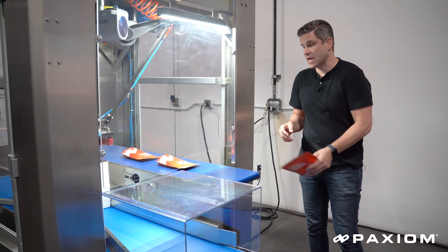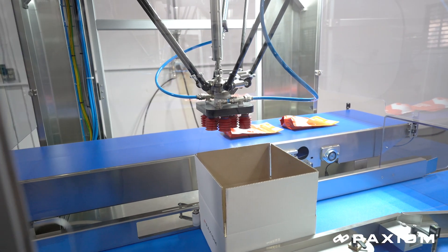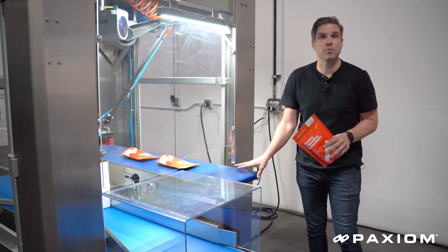Bags can be loaded from the side or come in from the back. Our conveyors are customizable to your needs and can be integrated with any upstream or downstream piece of equipment that you may already have.